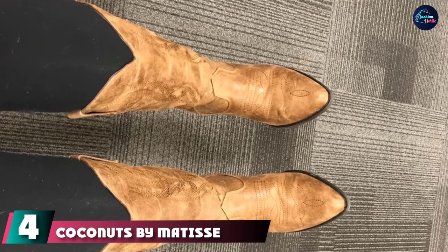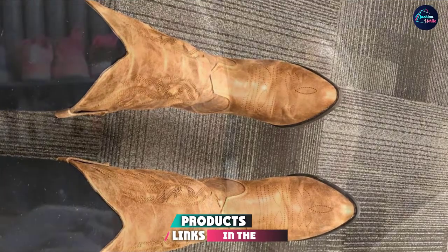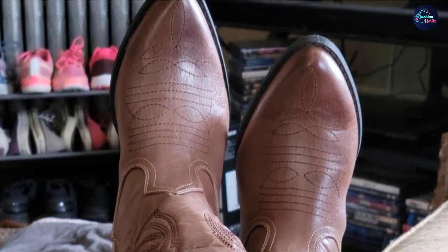Next at number four we have Coconuts by Mattis Gaucho Boot. Add a pop of color to your outfit with these chic boots. If you're going the gray cowboy boot route, it's suggested to pair the shoes with a white flowy dress or a shorter white skirt.